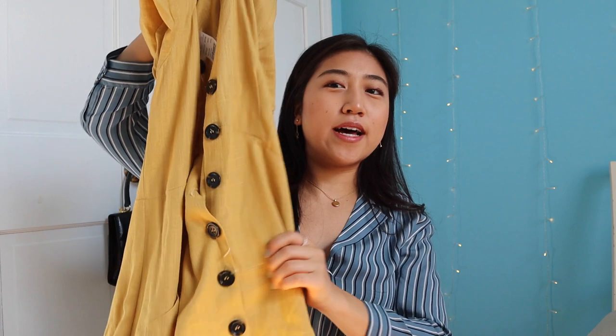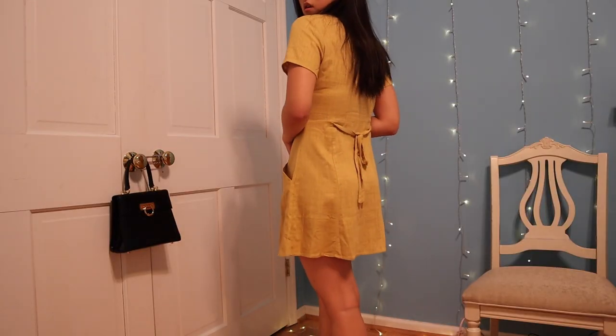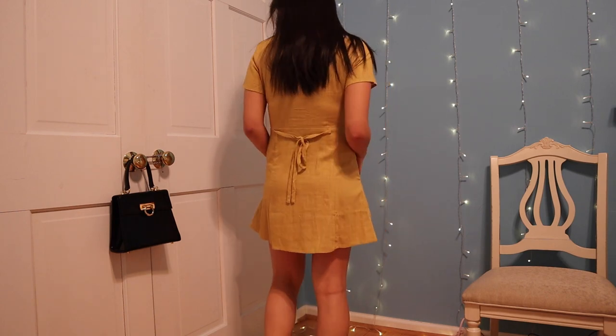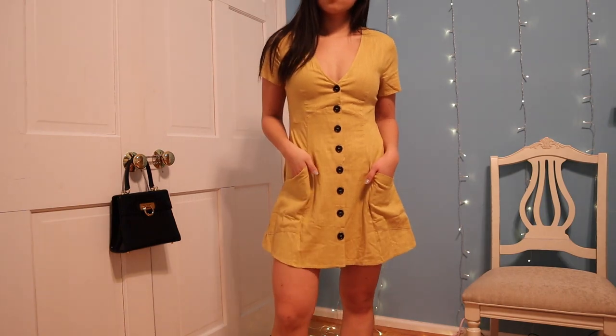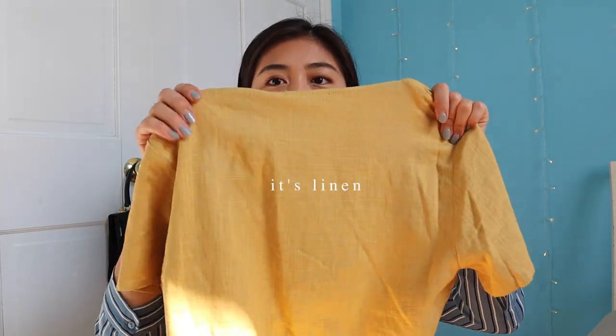Last but not least — the dresses. I got two dresses from Paxun. This one is a yellow button-down — the buttons are in the front and I love that there are pockets. Girls just freak out over pockets but like, pockets are so essential. There's also a little ribbon or bow in the back — you can cut it off if you don't like it, but I don't mind it. It has a little flare sleeve and a little V-neck.